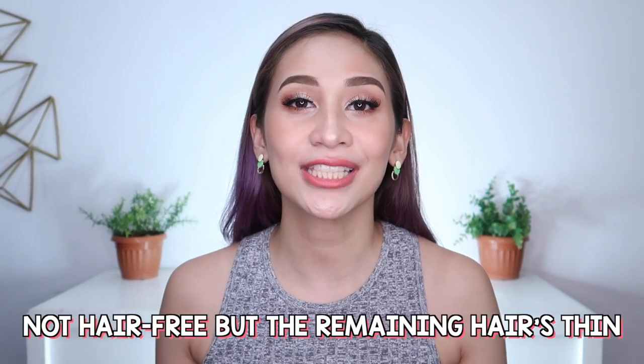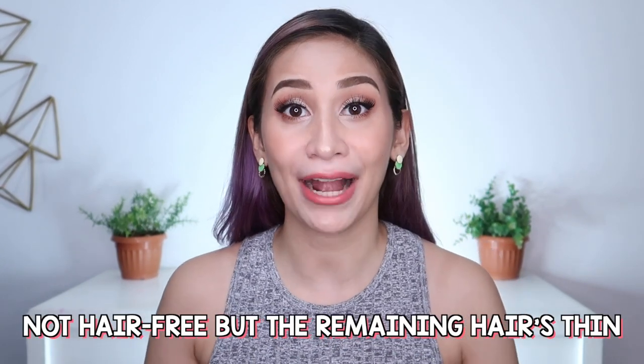Hindi siya actually hair-free totally. Pero, compared doon sa itsura niya dati, talagang malaking pagbabago na siya. Dahil quarantine ngayon at ayokong lumabas, and I think sarado pa rin yata yung skin station, hindi ako makapagpa-booster ulit sa clinic nila.